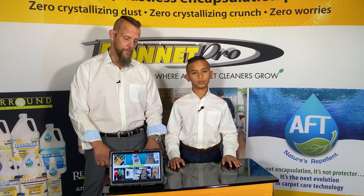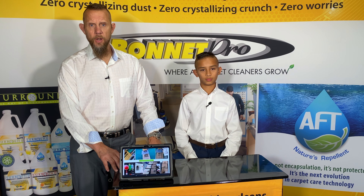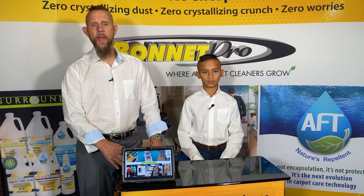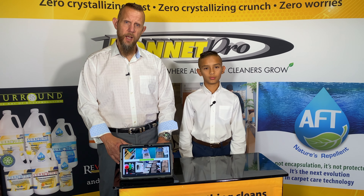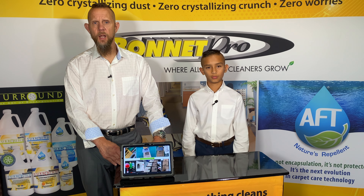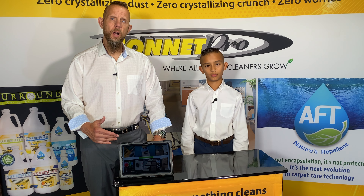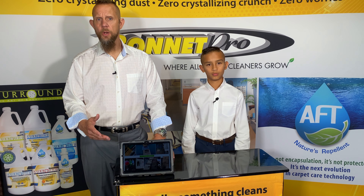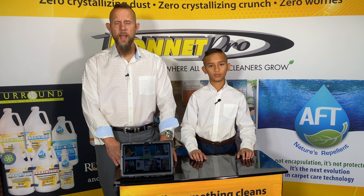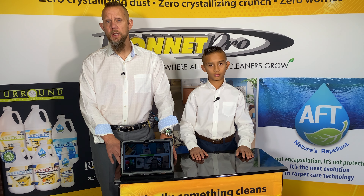AFT also helps prevent biofilms from forming on the carpet, so the face fiber stays that much cleaner. AFT is actually not a synthetic chemical — it's a functional protein, so it's more of an organic polymer than a synthetic man-made substance. This gives us a greener option to help protect carpets. As you clean on regular commercial accounts month after month, you'll notice a slight build-up of AFT, which is a good thing — your cleanings get faster and easier, requiring less effort, which can reduce your chemical usage, saving you both money and time.